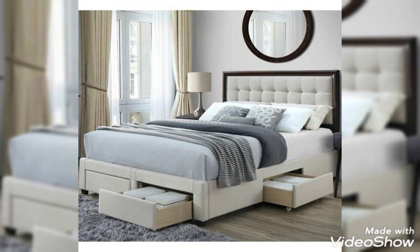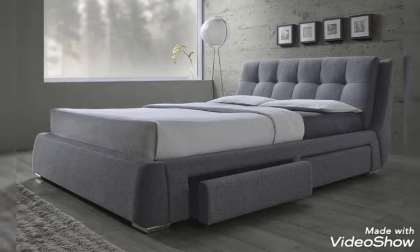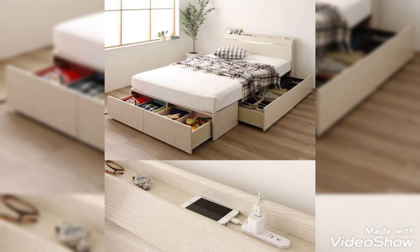20. Be Whimsical. Lilac runs throughout this Mark Sykes bedroom, from the headboard to the wallpaper. The rug helps add a neutral counterpoint to the bold color. 21. Give it an Edge — moody black walls bring a contrasting edge to this cozy space.